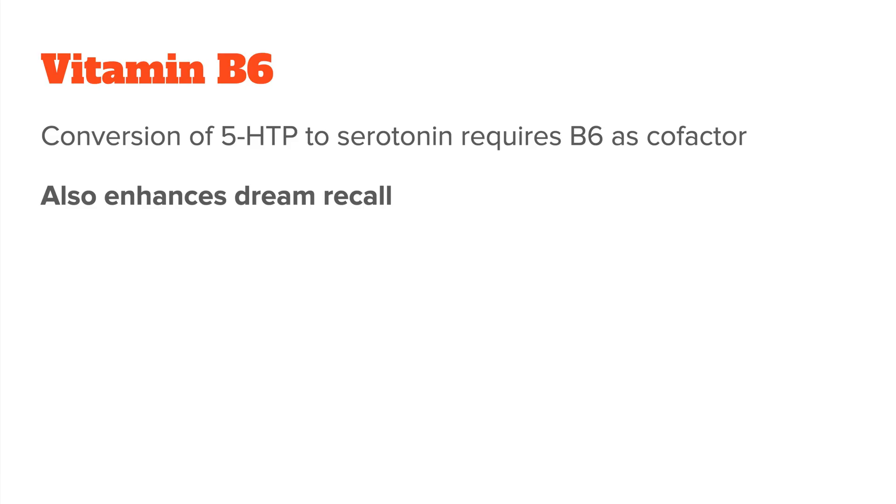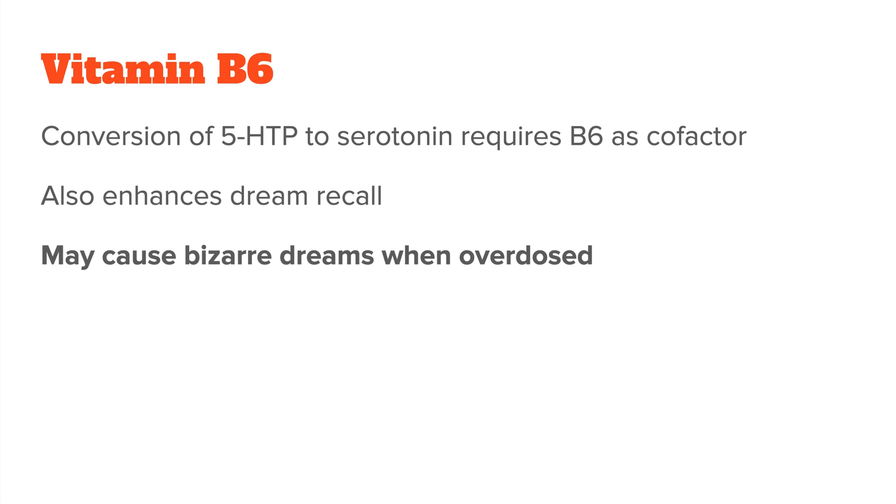B6 also helps with other processes that affect sleep. For example, it enhances dream recall, meaning you're more likely to remember your dreams after waking up. Some people even report having more intense and vivid dreams when they take B6, especially in the form of the activated form P5P. So if you decide to supplement B6, start slow and only gradually increase the dose. Most B6 supplements come in doses between 20 to 100 milligrams, and I would start on the lower end and see how your body reacts.